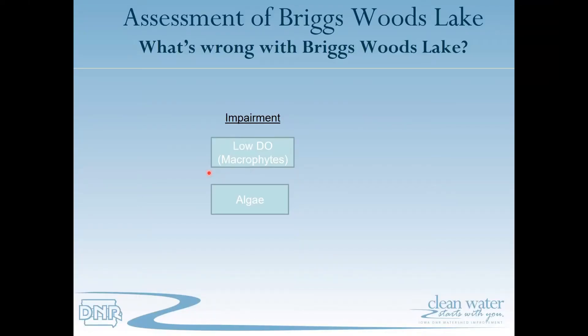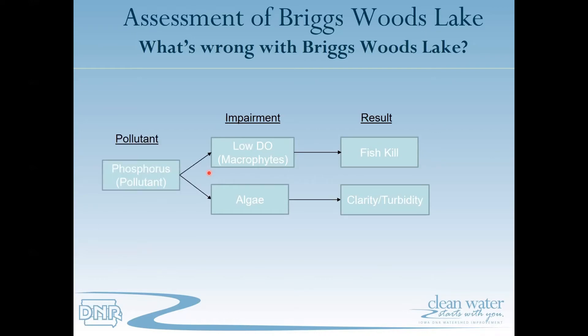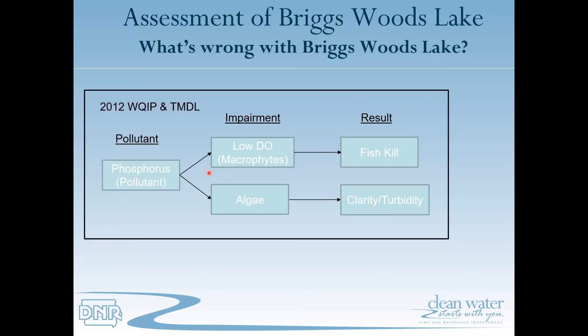Briggs Woods Lake was added to the 303(d) impaired waters list in the 2004 listing cycle for low dissolved oxygen and algae. The algae causes clarity and turbidity issues and the low DO results in fish kills. Through analysis it was determined that the pollutant causing these impairments was phosphorus. As a result, a water quality improvement plan and TMDL were written in 2012 addressing the pollutant and the impairments, and were approved by EPA. Subsequent to this approval the lake was impaired for high pH.